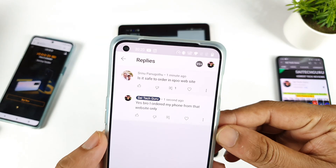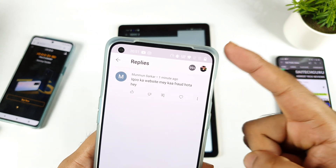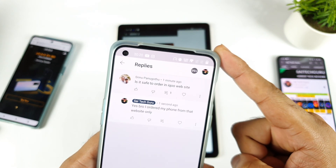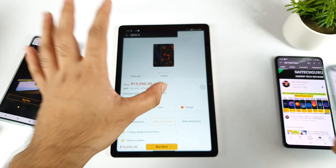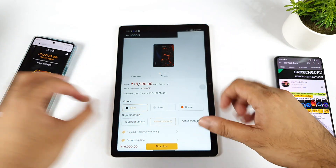I am getting so many comments asking: is it safe to order from the iQoo website or not? Is there any kind of fraud from the iQoo website? As you can see, these are the comments I am getting, and in this video I am going to answer every detail about this iQoo website.